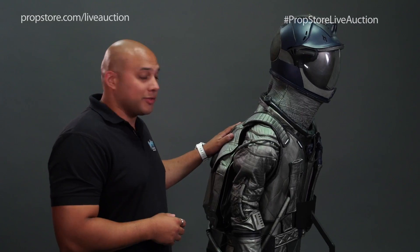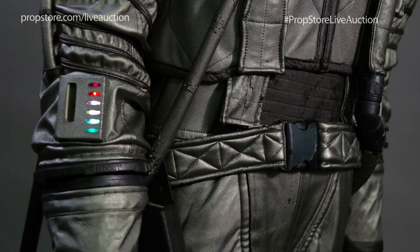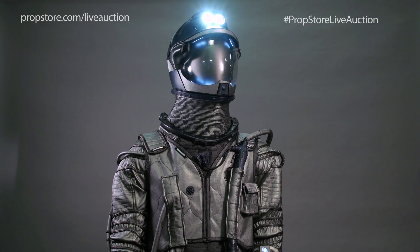The backpack houses the necessary components to light up the suit. There are two hidden switches on the back: one that lights up the indicator lights on the arms, the LED strips inside the helmet and the fan; the other switch lights up the headlamps.